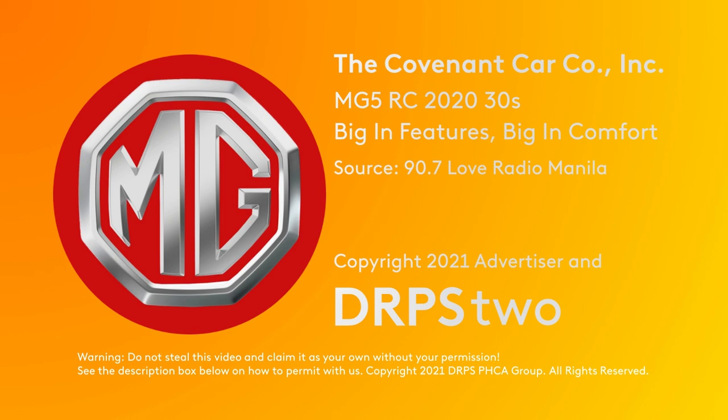So what do you think? I'll take it! Live large with the all-new MG5. Big in features, big in comfort.